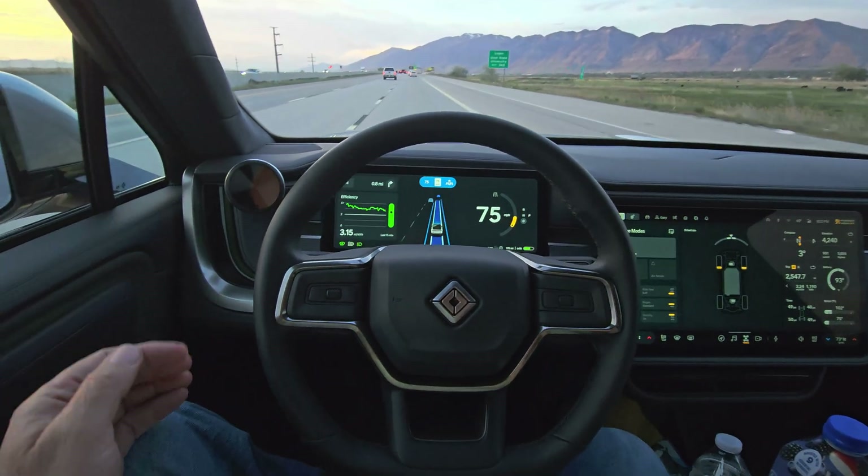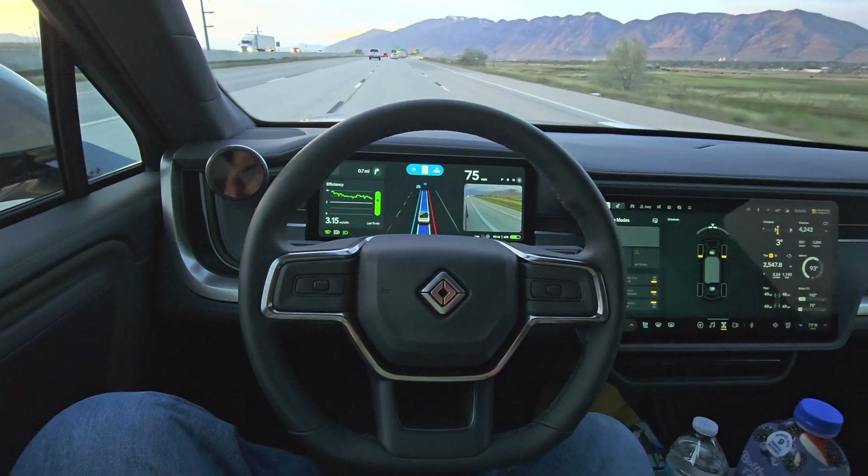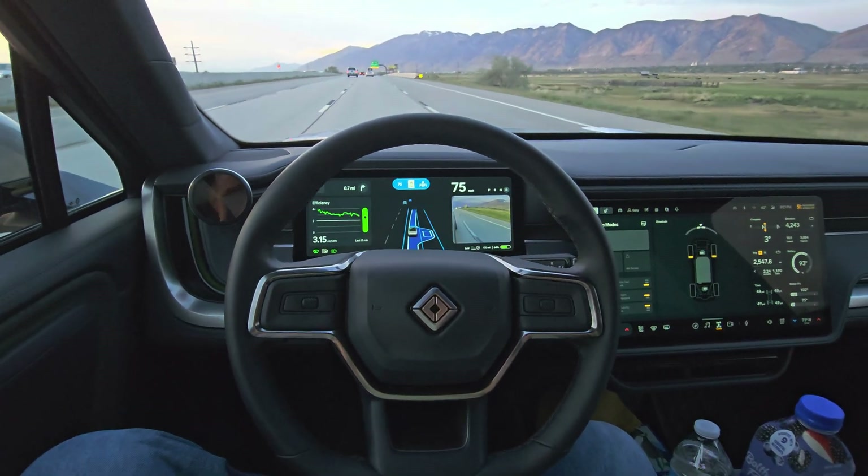Let's do one more lane change here. Just turn on the turn signal and it changes the lane for you.